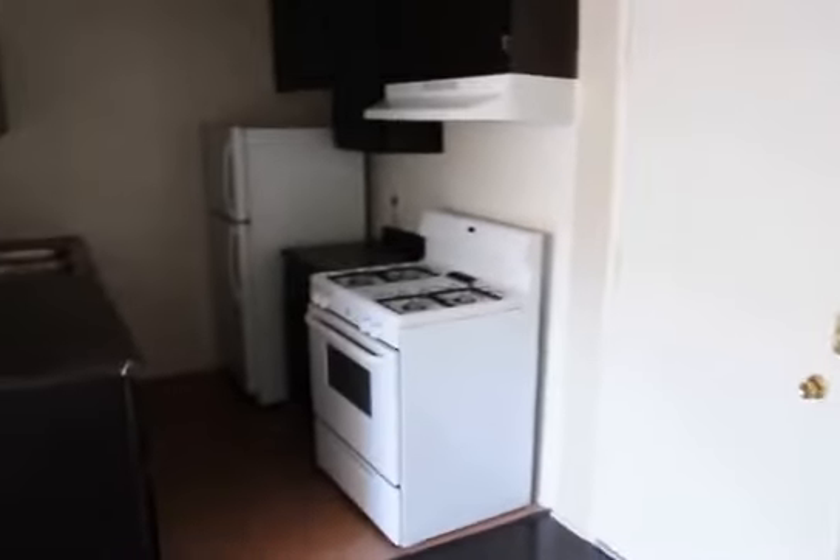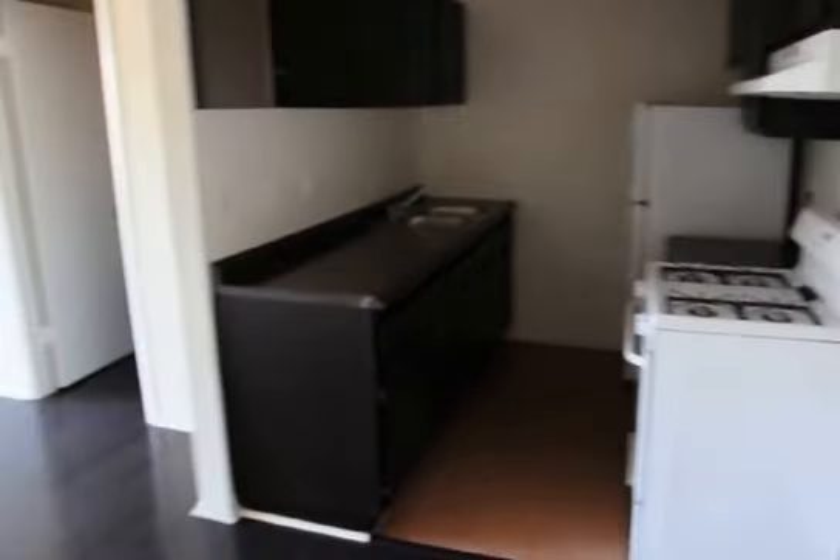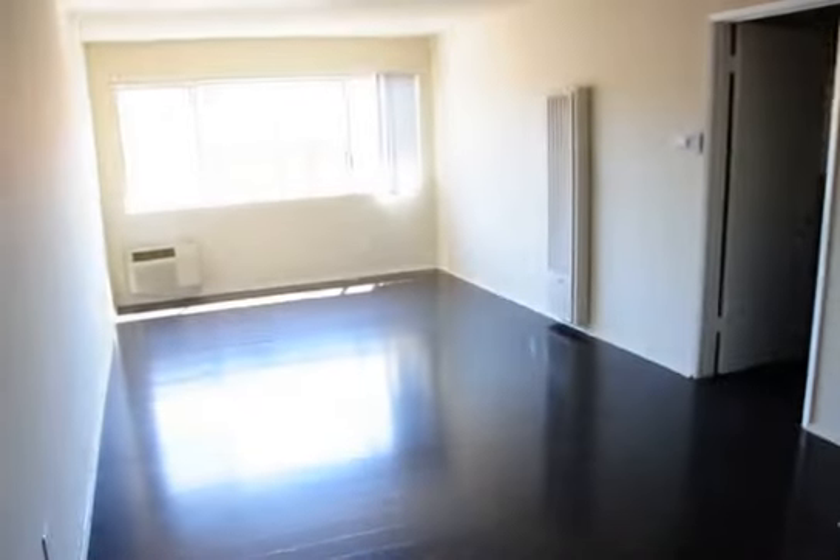Thank you for taking the time to check out the video. Be sure to click on that requested viewing box at the top of the page to see this apartment in person. Thank you.